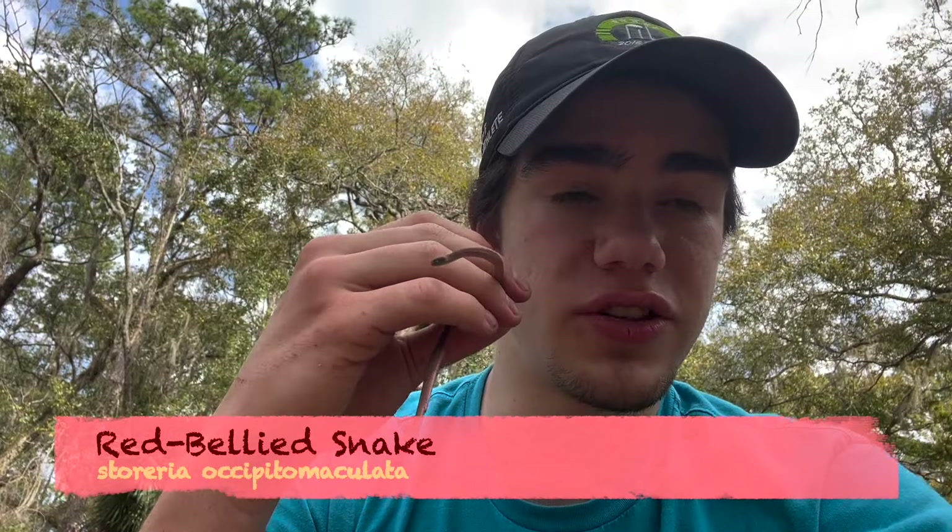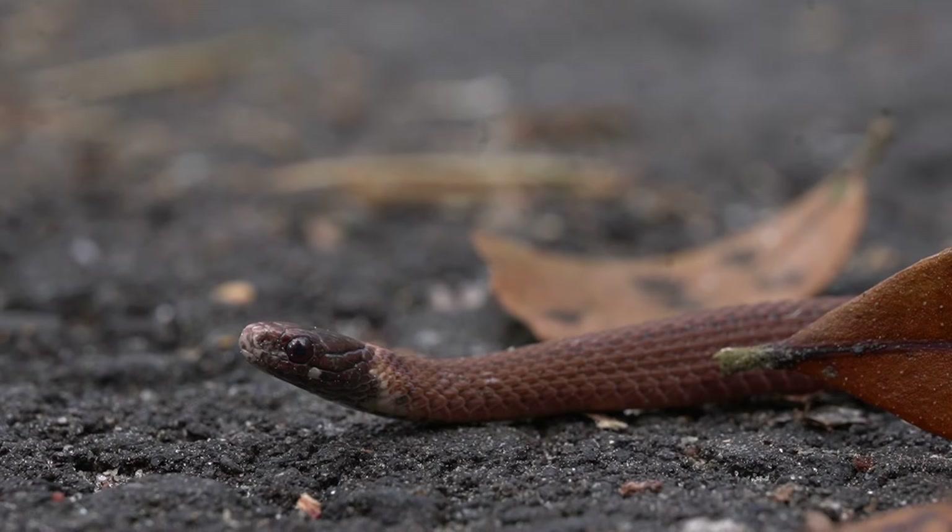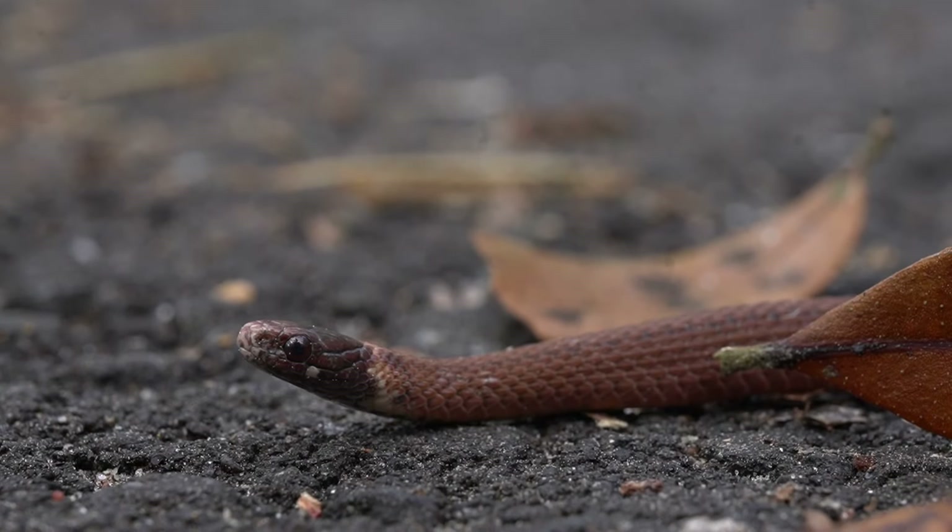Here we have a little red-bellied snake. Red-bellied snakes are pretty widespread throughout the eastern United States, but here in Florida they're actually one of the rarest snakes. These guys are too small to eat anything that a typical snake would eat, so they're actually eating really small things like little insects, insect larvae, worms, and small slugs.